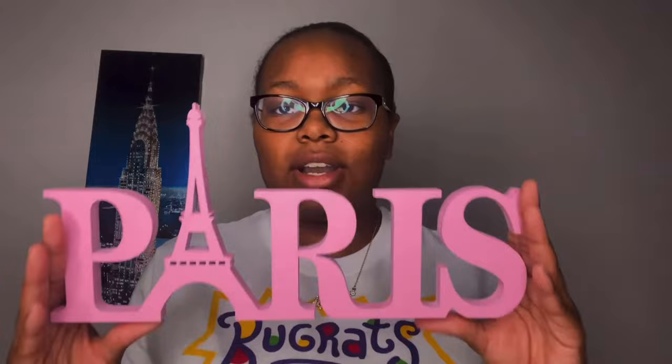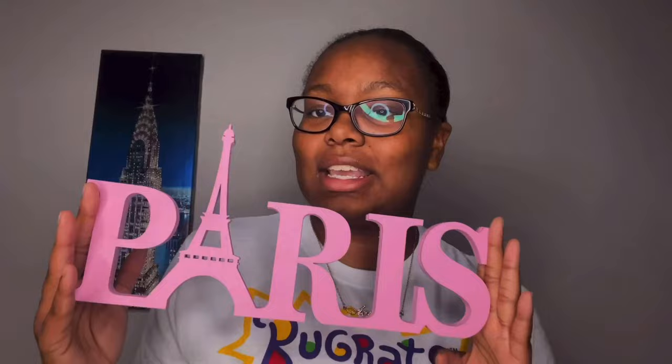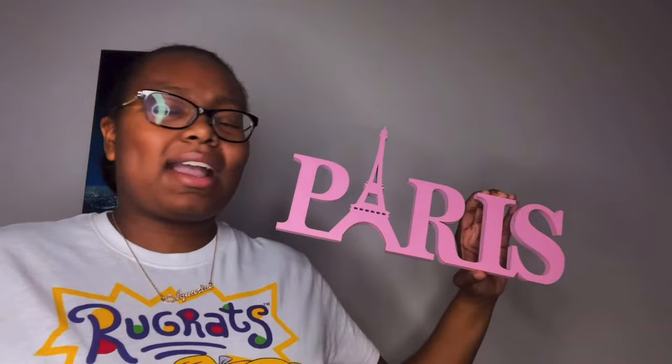The second piece of Paris decor I got from Amazon as well. It says 'Paris' in pink, with the Eiffel Tower replacing the letter 'A.' It's really cute and girly, and I got it in pink because pink is one of my favorite colors and my room color theme is pink and white. It is a little misleading on Amazon's website since it looks big in photos, but in person it's actually quite small.